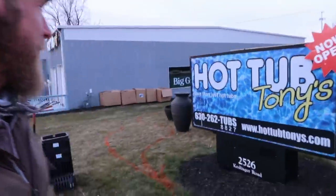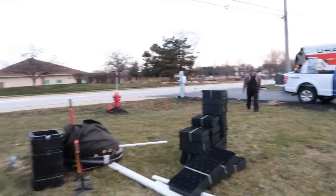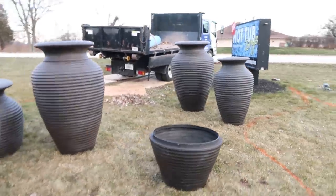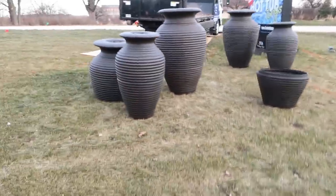We are out here at Hot Tub Tony's in beautiful Geneva, Illinois. Daniel and Micho are unloading the aqua blocks — we've got 40 large to fill our reservoir. We already have the rippled urns: three large and two medium. We've kind of dry-set them to where we think we want them.